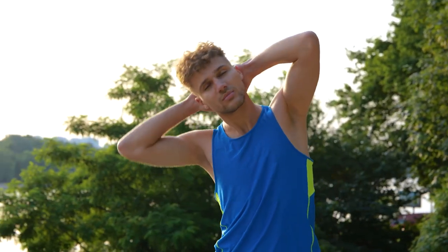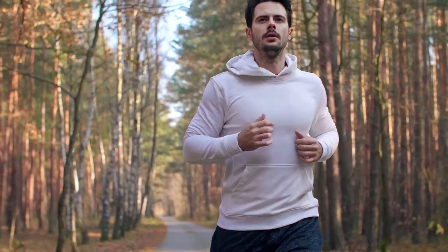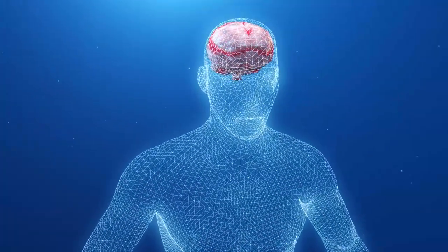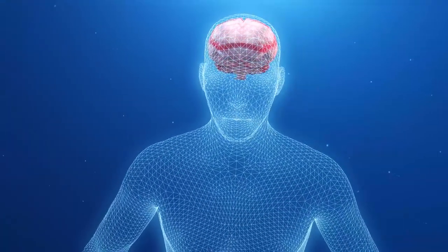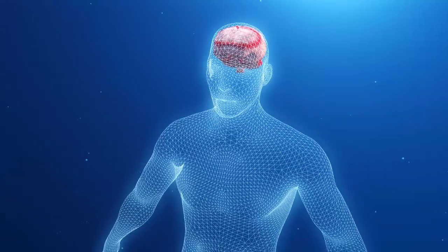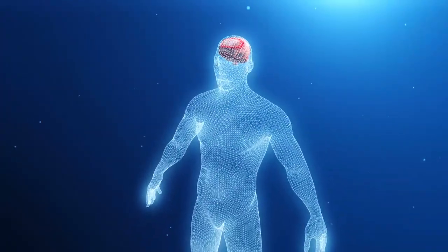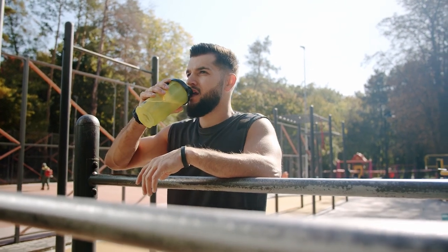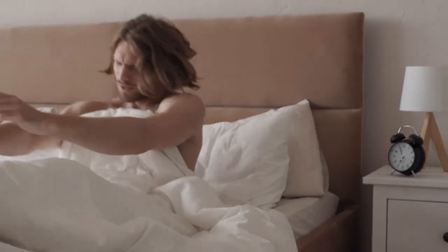7. Exercise during the day. Physical activity is often considered beneficial to healthy sleep. Exercise can increase the duration and quality of sleep by boosting the production of serotonin in the brain and decreasing levels of cortisol, the stress hormone. However, it's important to maintain a moderate-intensity exercise routine and not overdo it. Excessive training has been linked to poor sleep.